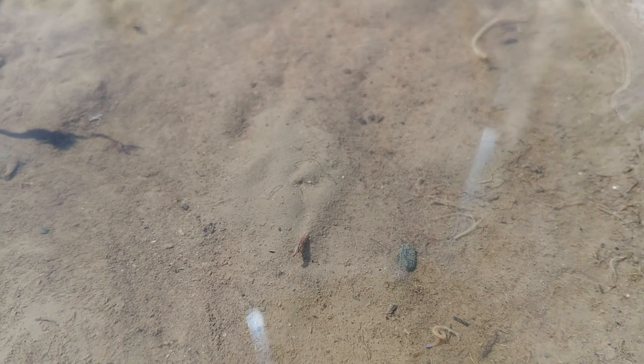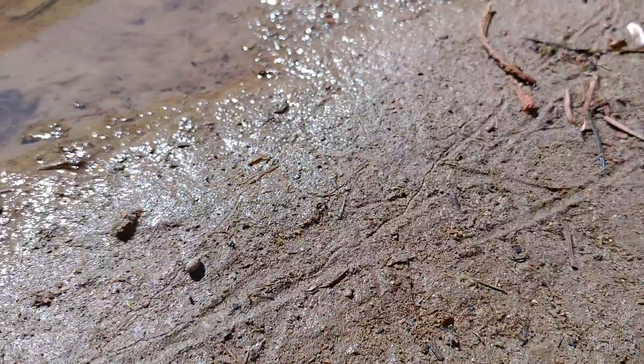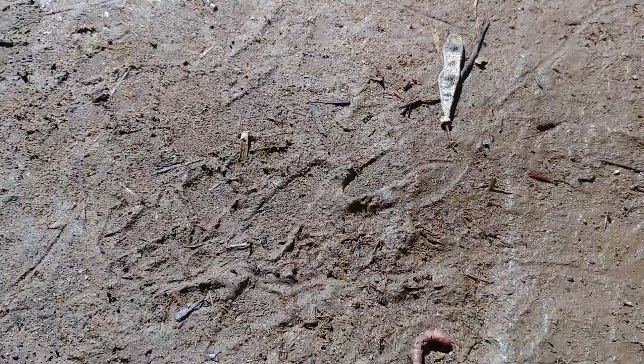They've come through the mud and through the water. You can see that little one squirming away before I got it in the shot. Their trails come in and out of the water.